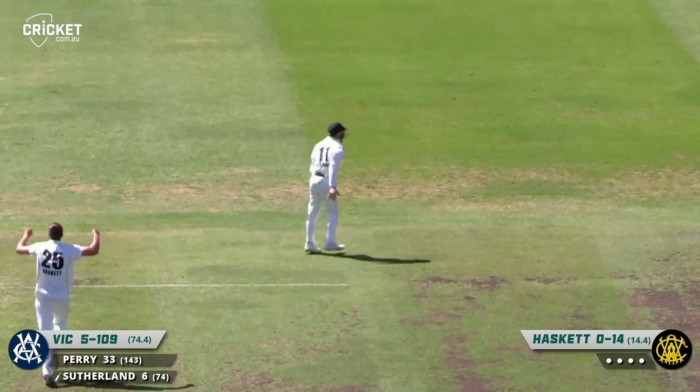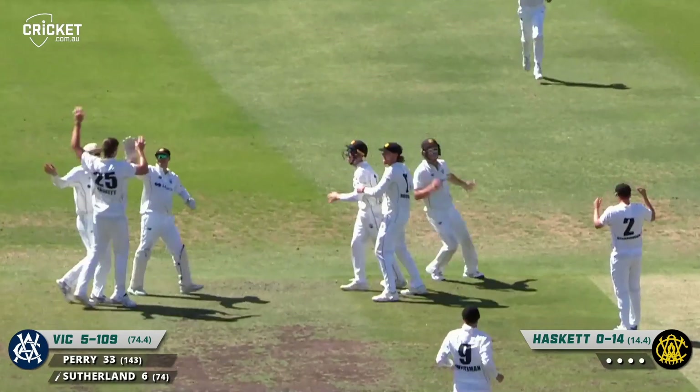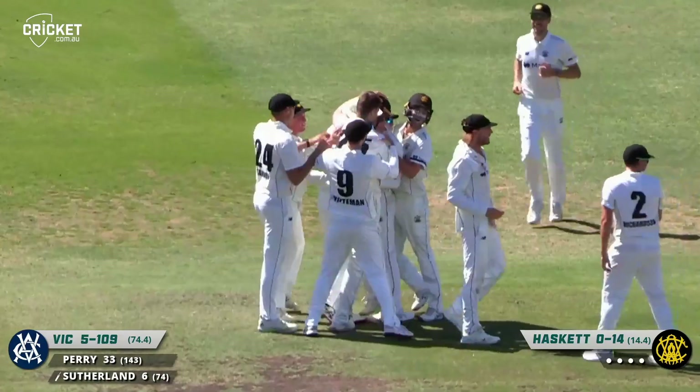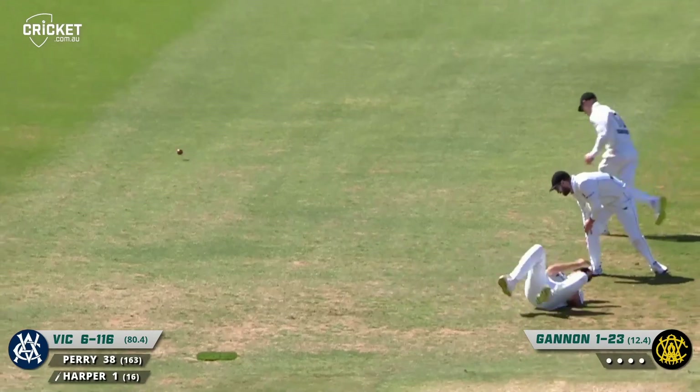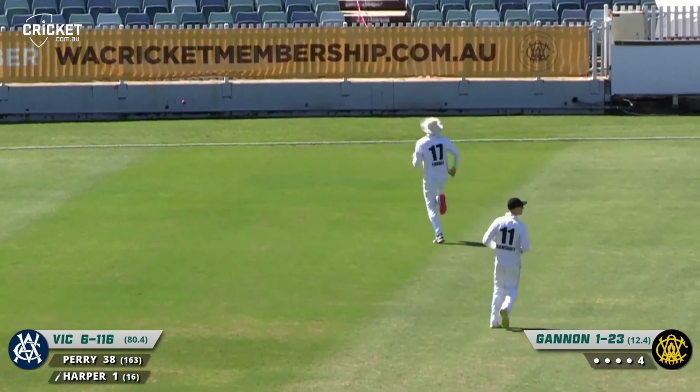He stands in place and that's a brilliant catch from Bancroft — what a fantastic effort, stuck out the right hand. We've raved about his fielding in close throughout this match. Then one moving away, a thickish edge, but it's between third slip and gully, all the way down to the rope for four.